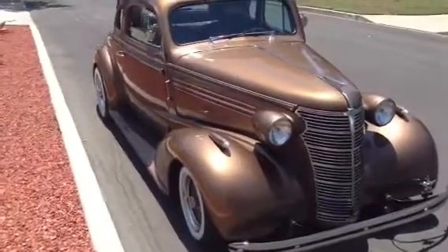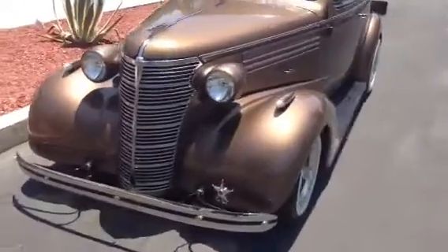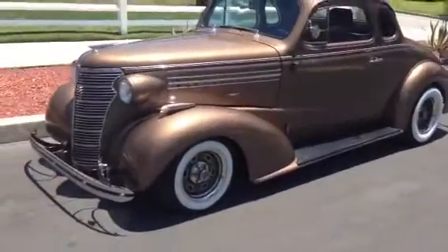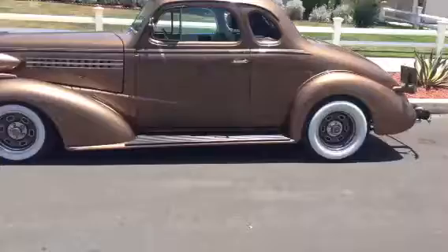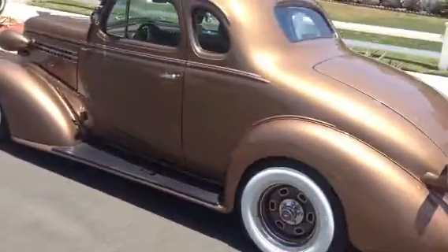1938 Chevrolet business coupe hot rod. 235 bored out to a 272 the old-fashioned way, done in the 40s and 50s, with Clifford intake, Fenton headers, dual exhaust, solid lifters, cam, and a 700 off-road transmission.